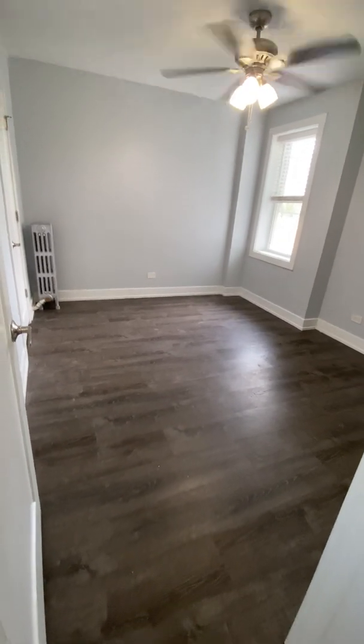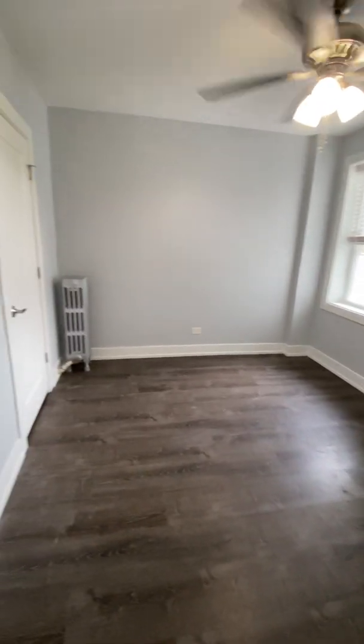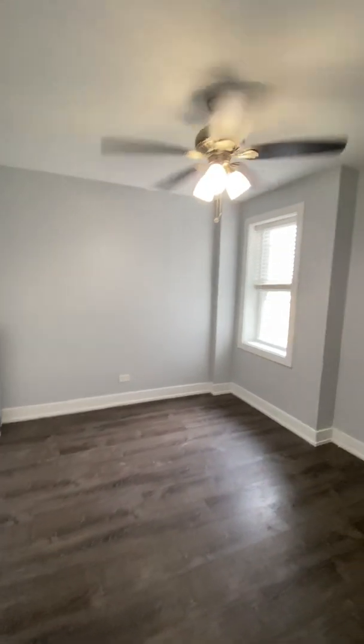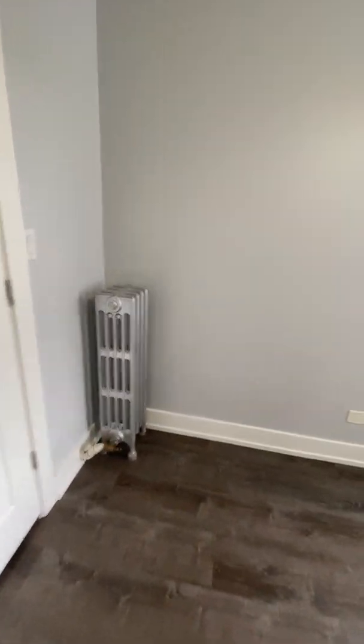It's a pretty good sized bedroom — easily a queen-size bed can fit in here no problem. It does have a ceiling fan light fixture and plenty of space to add your dressers as well.